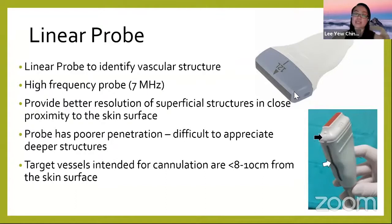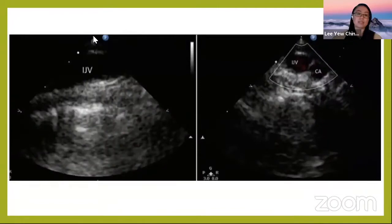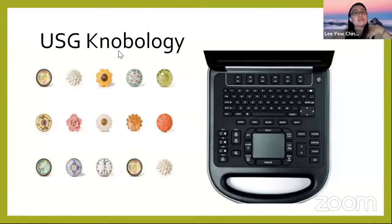Looking at the probe, there is a pointer or marker located on one side of the probe. On your ultrasound image, you can always see this pointer, which lets you know your orientation — whether you're doing a vascular scan, abdominal scan, or echo. The pointer always guides you on where you are heading.